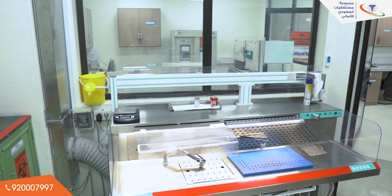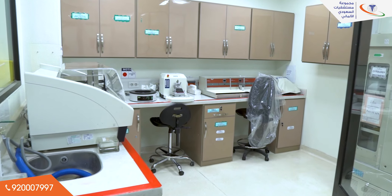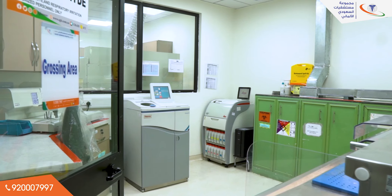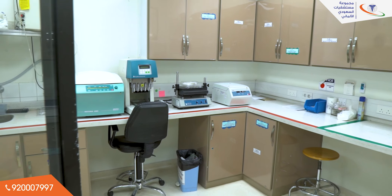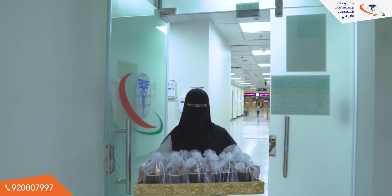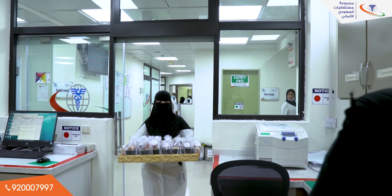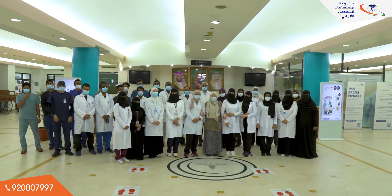The pathology laboratory, with its two sections — surgical pathology and cytology — is headed by Dr. Amani Mamdo, MD Pathologist. If you are searching for trust, professional work, and care, welcome to the Saudi German Hospital laboratory in Asir.